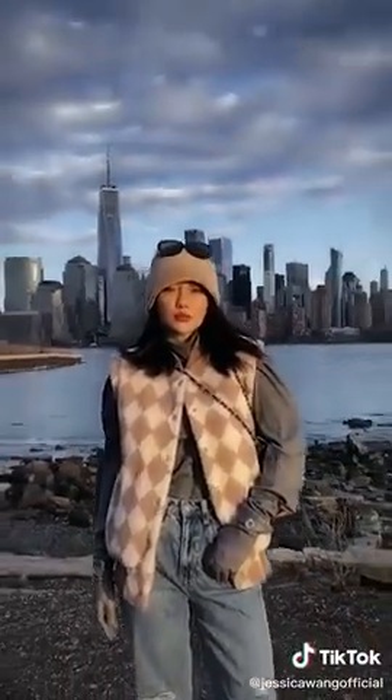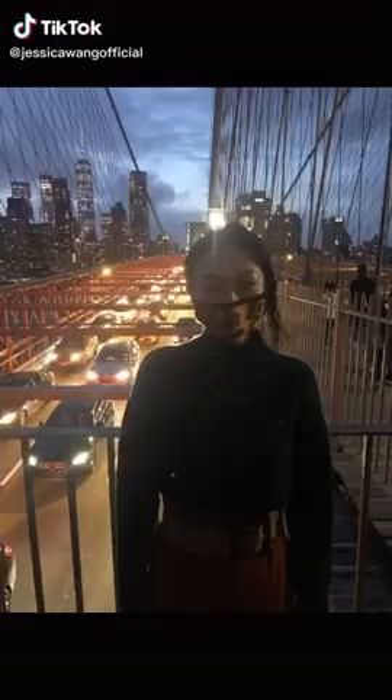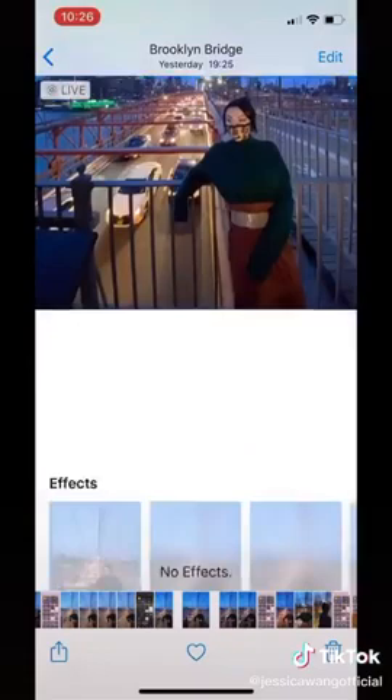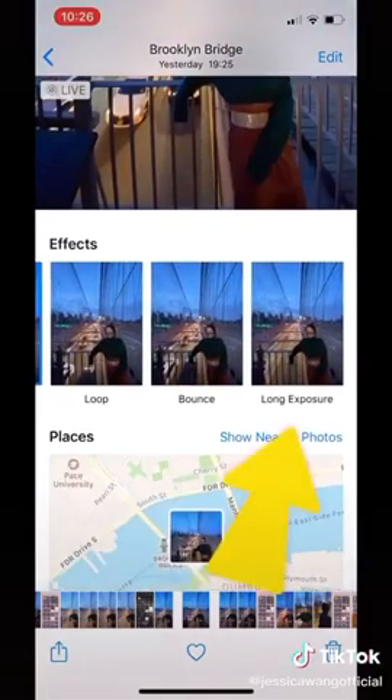Follow me on Instagram for more tips. Is this how you take your night shots? Next time try this: turn on live mode, hold still for three seconds, swipe up on the photo to select long exposure.